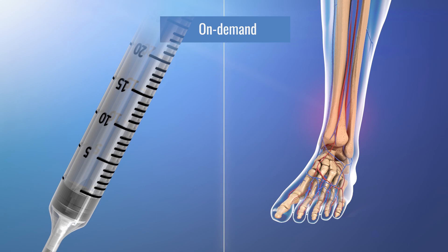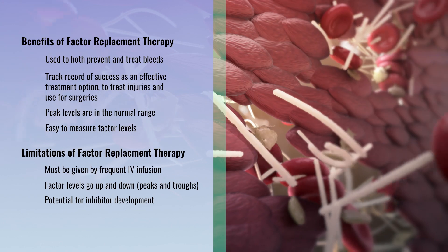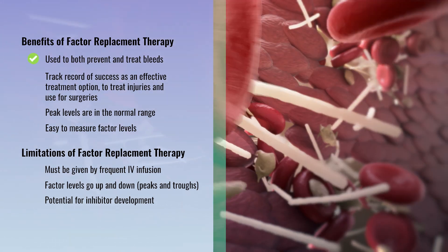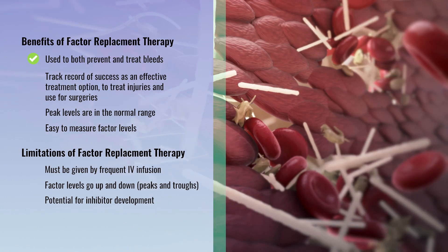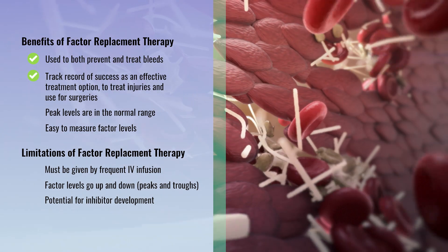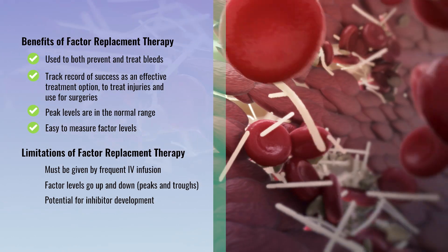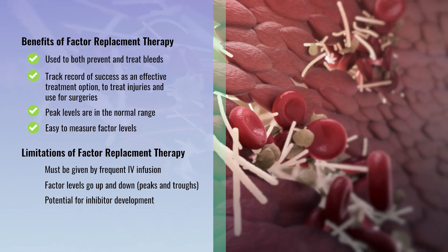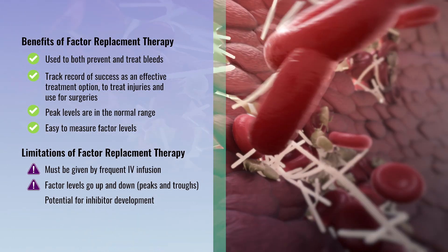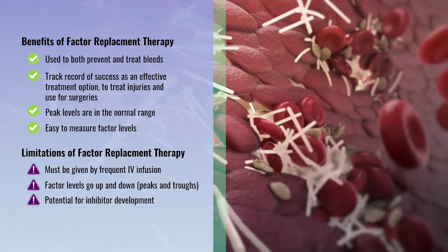There are both benefits and limitations of factor replacement therapy. Some benefits are that the therapy can both treat and prevent bleeds, it has a track record of success as a reliable treatment option, peak levels are in the normal range, and factor levels are easy to measure. Limitations include that the treatment must be given by frequent IV infusions, factor levels constantly change, and there is a potential for inhibitor development.